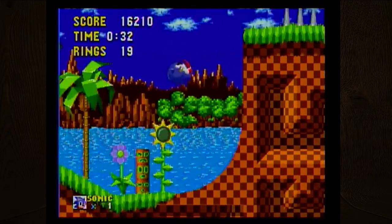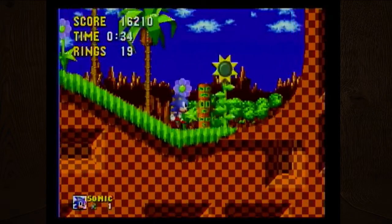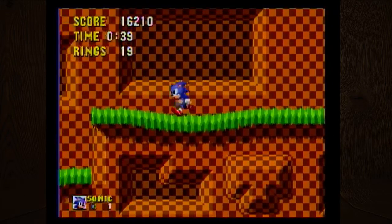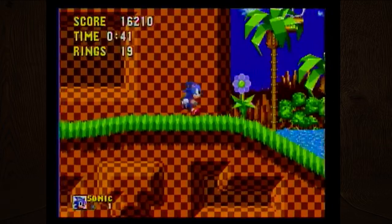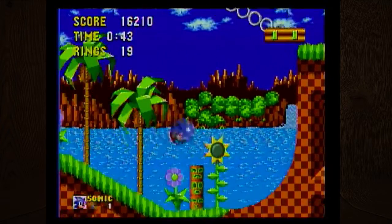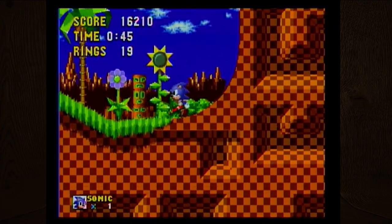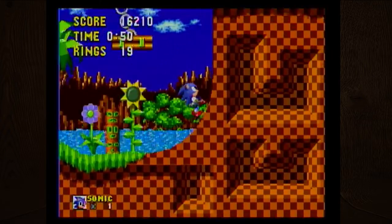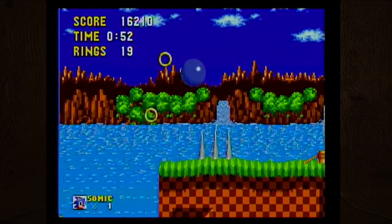I think starting from Sonic 2 you could do a charge-up spin. I can't get up this wall. I need more of a head start — there we go, I'm up, I did it!